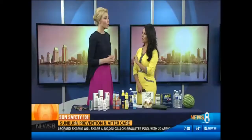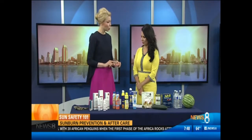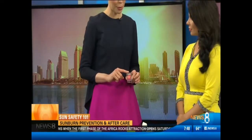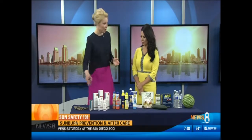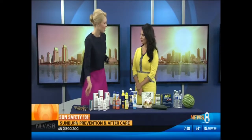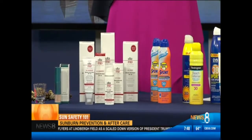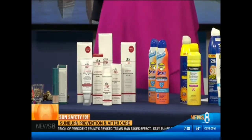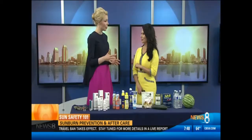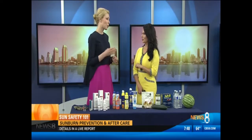So zinc oxide and titanium dioxide. How much should you put on? For a typical adult doing a full body application — which you should reapply about every 60 to 90 minutes — it's a full ounce. Most containers you buy over the counter are only about four ounces, so that's only four applications. If you've got a sunscreen bottle that's lasted you all summer, you're really underapplying. If it's water resistant, it lasts about 80 to 90 minutes, so reapply about every hour to 90 minutes.